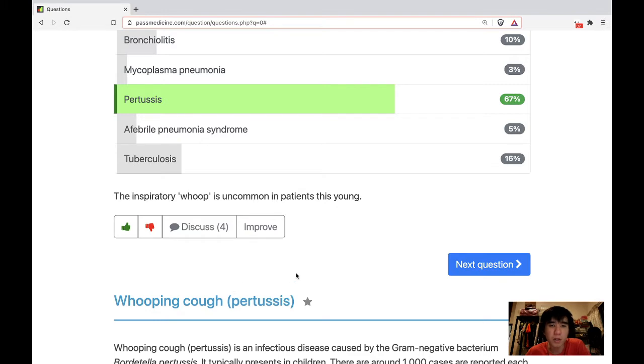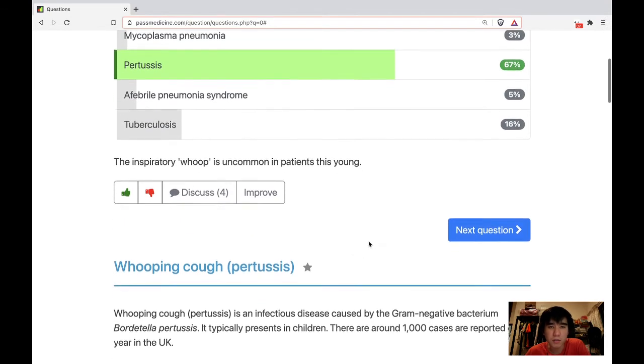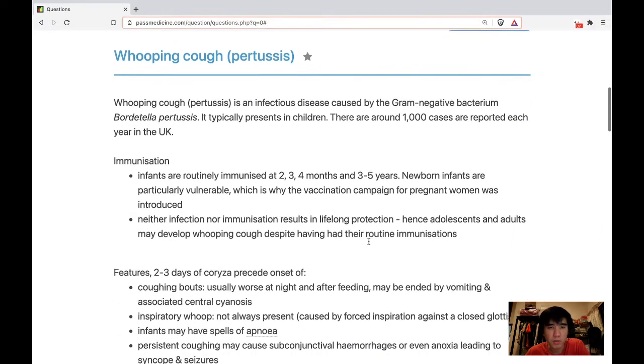The inspiratory whoop is uncommon in patients this young. Whooping cough — pertussis.